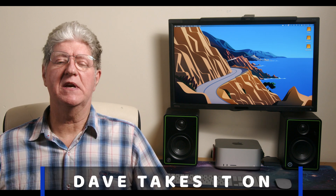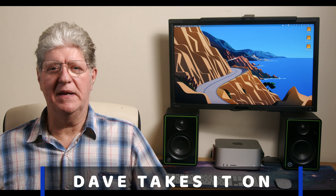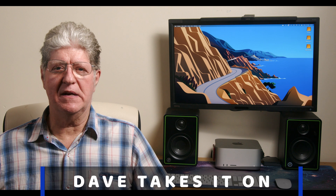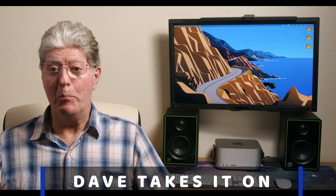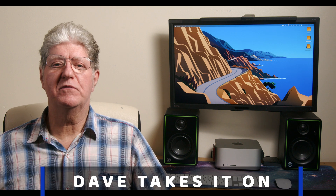Hi, I'm Dave. Welcome to Dave Takes It On, where this video takes on common myths and misconceptions, looks at what is happening in the EV world, helping you to decide whether an EV is suitable or better for you. So today we look at the price of charging your EV in the UK.